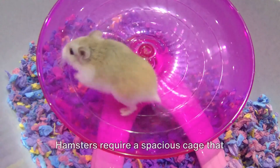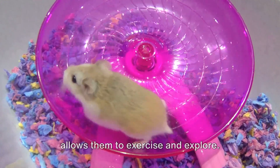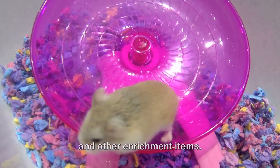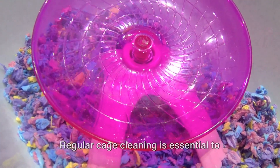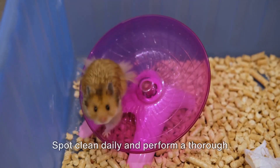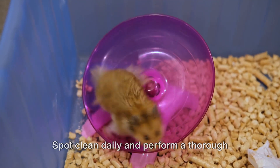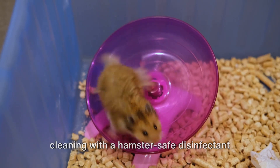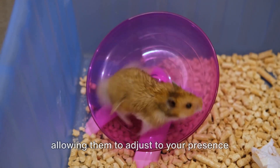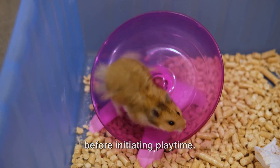Hamsters require a spacious cage that allows them to exercise and explore. Provide them with a hiding spot, a wheel, and other enrichment items. Regular cage cleaning is essential to maintain a healthy environment for your hamster. Spot clean daily and perform a thorough cleaning with a hamster-safe disinfectant at least once a week. Handle them with care and gentleness, allowing them to adjust to your presence before initiating playtime.